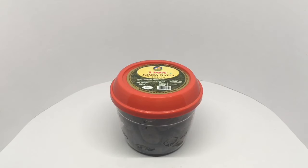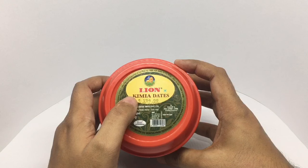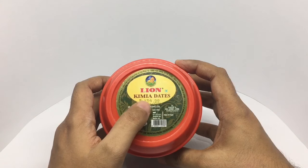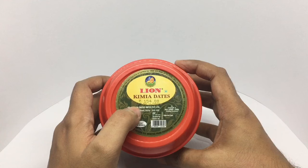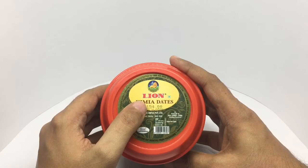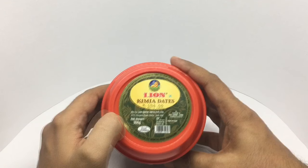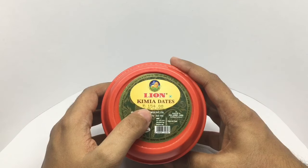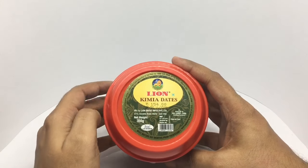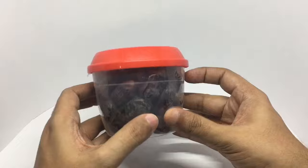Let's take a look at these — these are Kimia dates, this is my lion dates. The Kimia dates are from Tunisia, manufactured in Trichy, India. This costs around 154 rupees, all around $2 or so, best before six months. The manufacturing date is December 2016, and nothing else on the packaging.